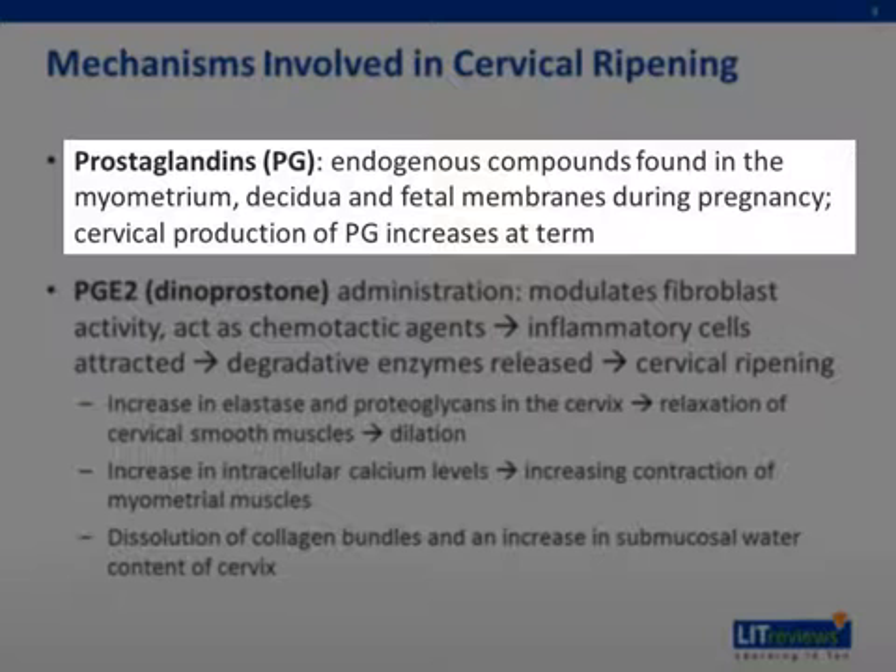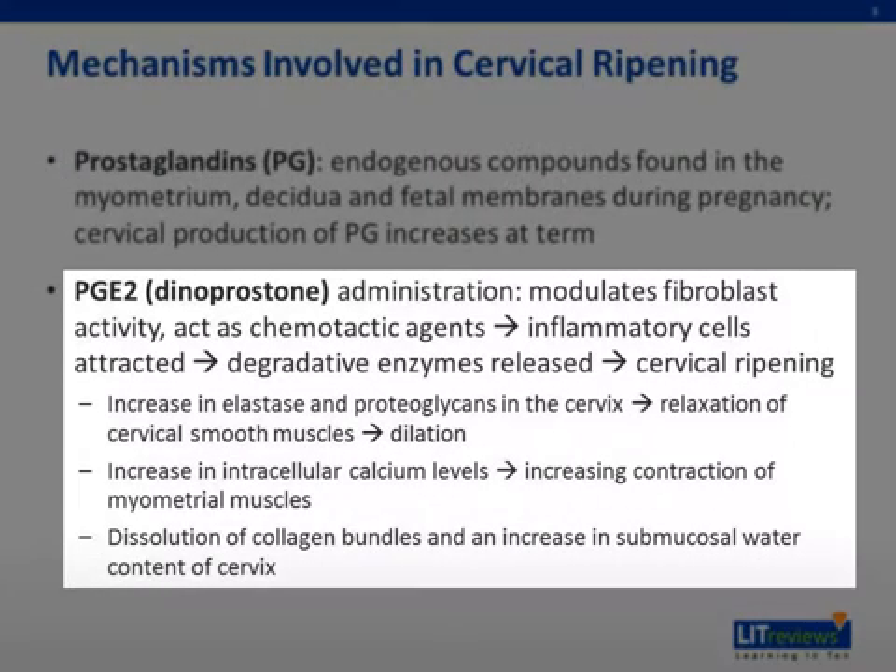At term, cervical production of prostaglandins increases. In particular, PGE2, or dinoprostone, administration modulates fibroblast activity and acts as a chemotactic agent to cause inflammatory cells to be attracted and release degradative enzymes, causing cervical ripening. The increase in elastase and proteoglycans in the cervix causes relaxation of cervical smooth muscles to facilitate dilation. Prostaglandins also cause an increase in intracellular calcium levels, thus increasing the contraction of myometrial muscles. Finally, there is a dissolution of collagen bundles and an increase in the submucosal water content of the cervix, causing softening.